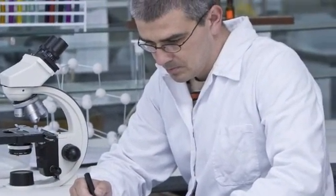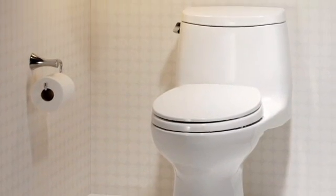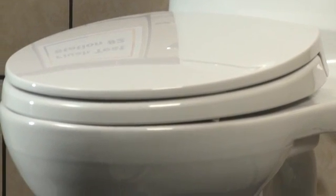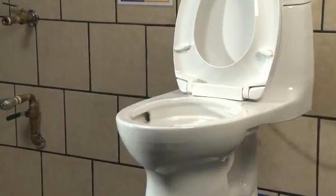At TOTO, flushing technology is a serious science. Quality assurance is foremost — TOTO's series of performance tests are the most rigorous in the plumbing industry. TOTO tests and retests using more than 10 evaluations to validate flushing technologies.